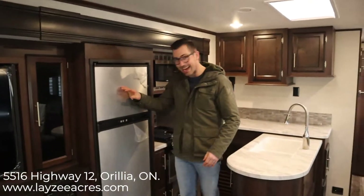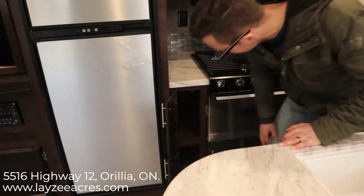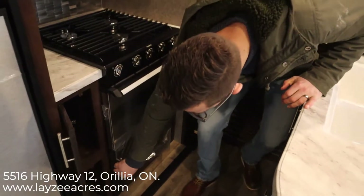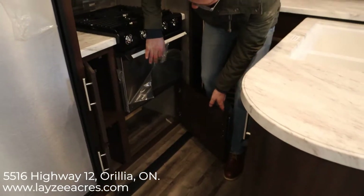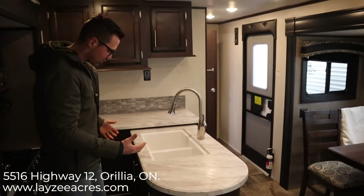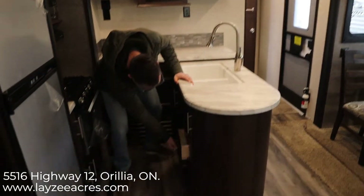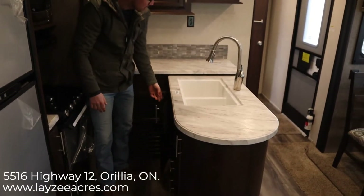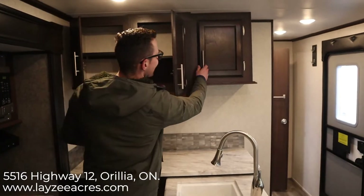We have an eight-cubic-foot gas-electric fridge, good counter space down the side of the oven, and a bonus little cupboard for odds and ends. We've got stainless steel appliances — stainless microwave, stainless oven, stainless fridge — and storage underneath for pots and pans. I like the seamless countertop; it's not solid surface but it's seamless so the T-mold won't pull out. Good solid countertop. Drawers built in, another cupboard below, and a good spot for a garbage can.